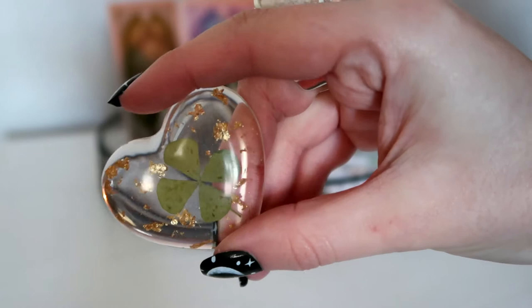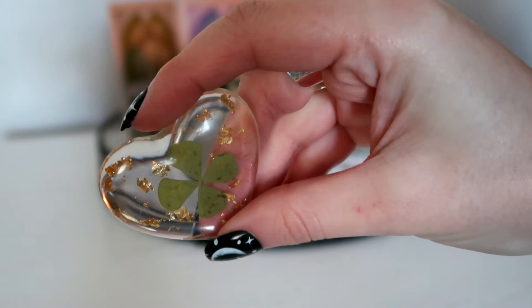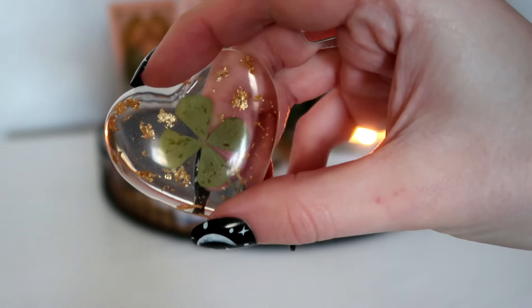I have this resin heart that has a real natural four-leaf clover in, and the four-leaf clover represents good luck. I have this as a symbol for faith, hope, love and luck. It also has gold speckles in to represent wealth.